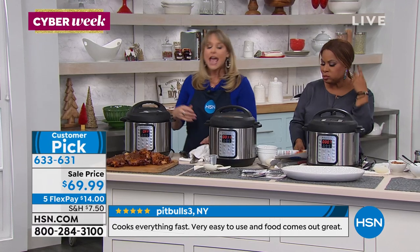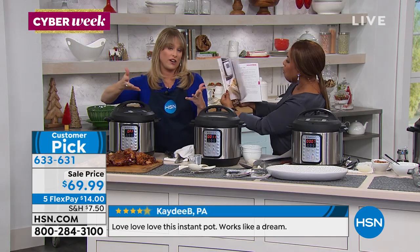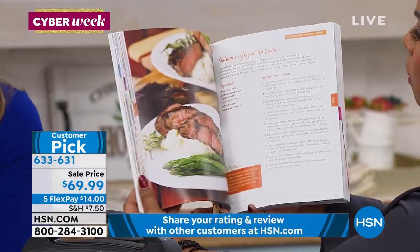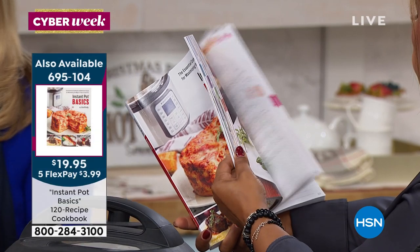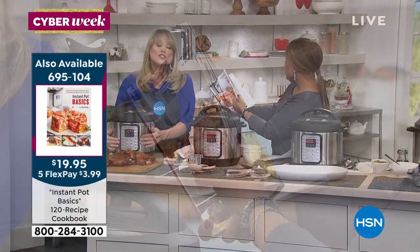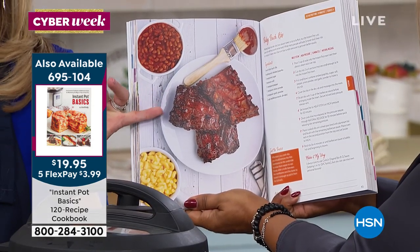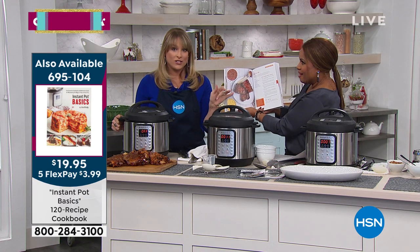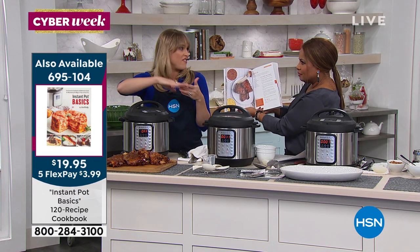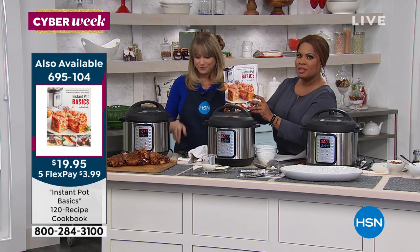If it's your very first Instant Pot, I would pick up the cookbook too. For example, baby back ribs — page 85, 50 minutes on high pressure. You can choose from high, medium, or low pressure. Maybe you're gifting this because you can't believe you can get an Instant Pot for under $70. Under $100 you're getting an Instant Pot and an Instant Pot cookbook — that's a great pairing. We're offering Flex Pay on all of these.